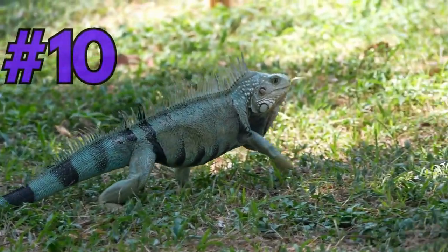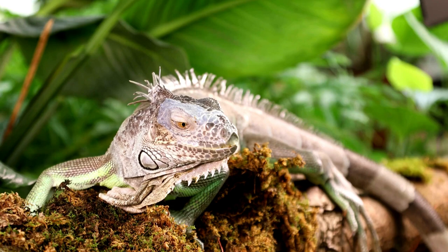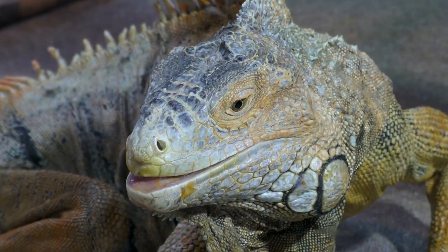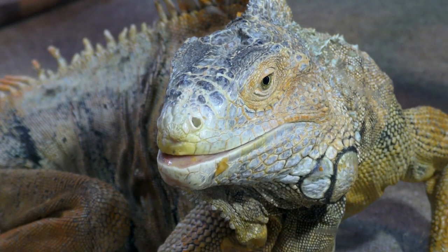Number 10 on our list is the Striking Green Iguana. These beautiful reptiles can be found throughout the Caribbean islands, lounging on tree branches or sunning themselves on rocks. With their vibrant green scales and sharp spines running along their back, they are truly a sight to behold.